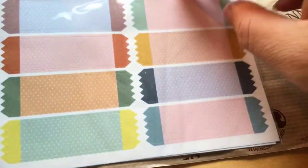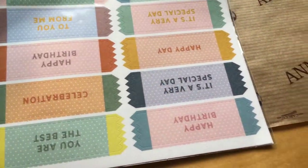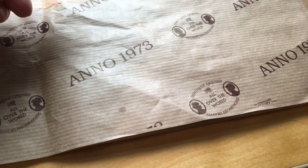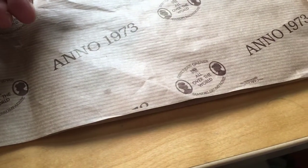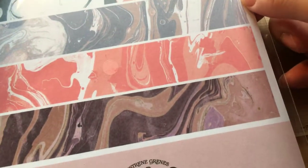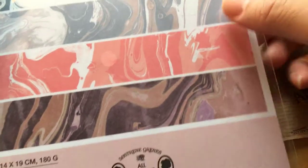These are the same stickers I showed earlier — this is the second one for 97 euro cents. I also got a second set of design paper for one euro and 68 cents.